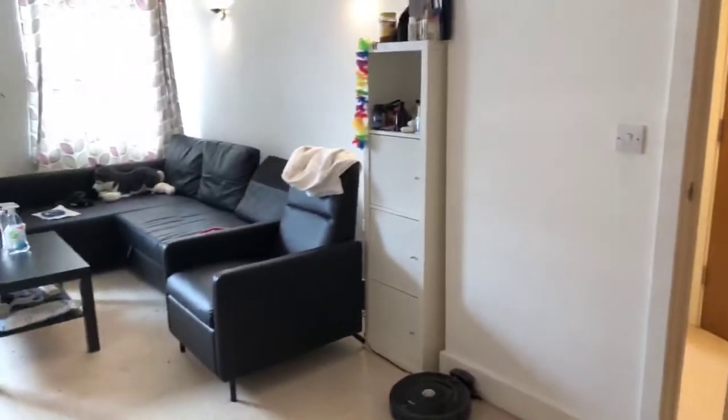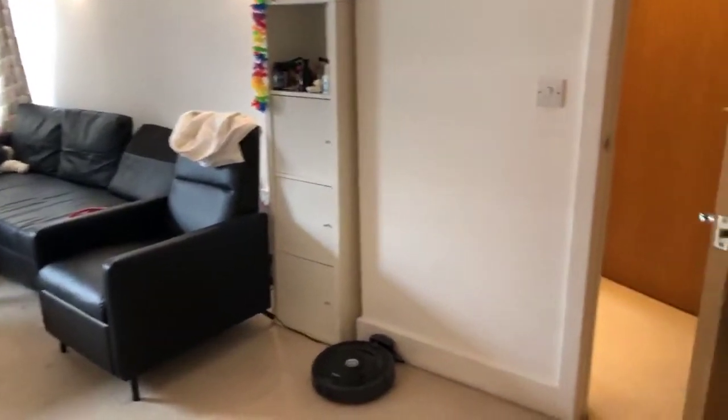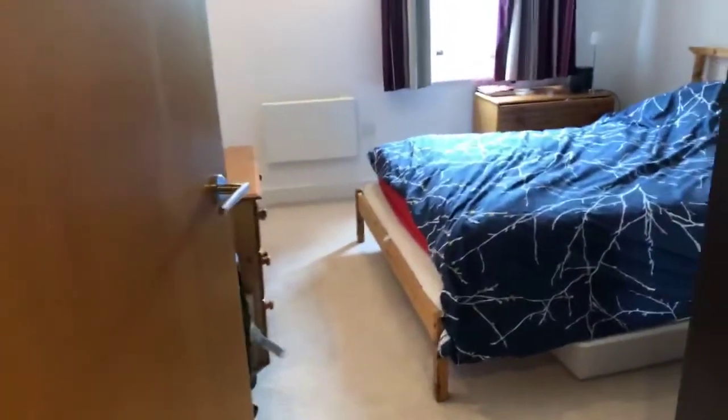If you do have any questions, please do feel free to type in your text box anything you may want to ask. Into the hallway of the flat now. There is lift access up to the flat as it is third floor, which is always handy.